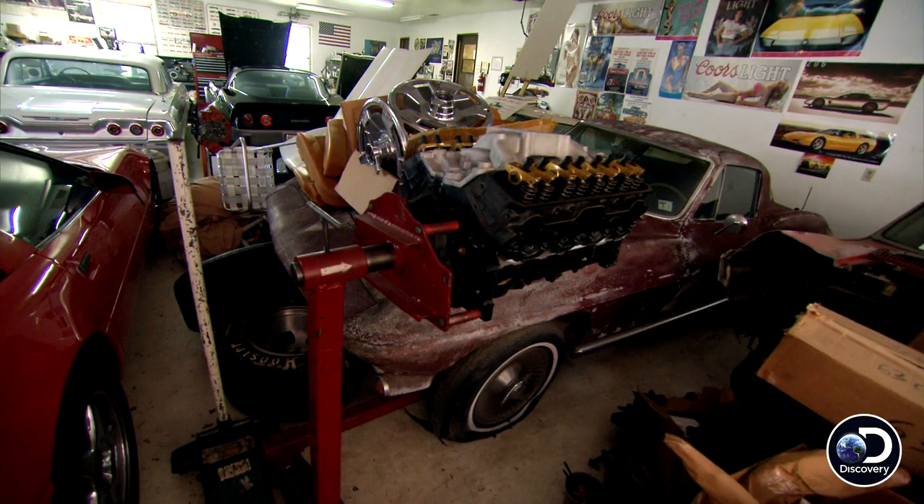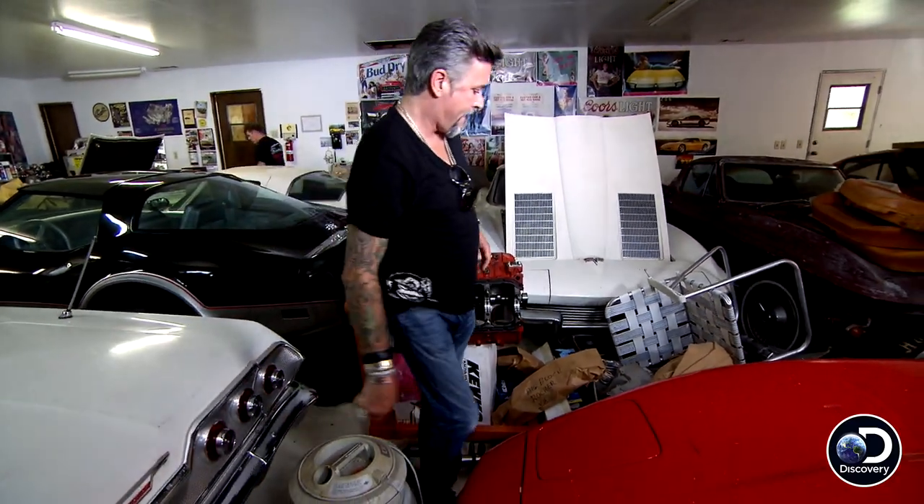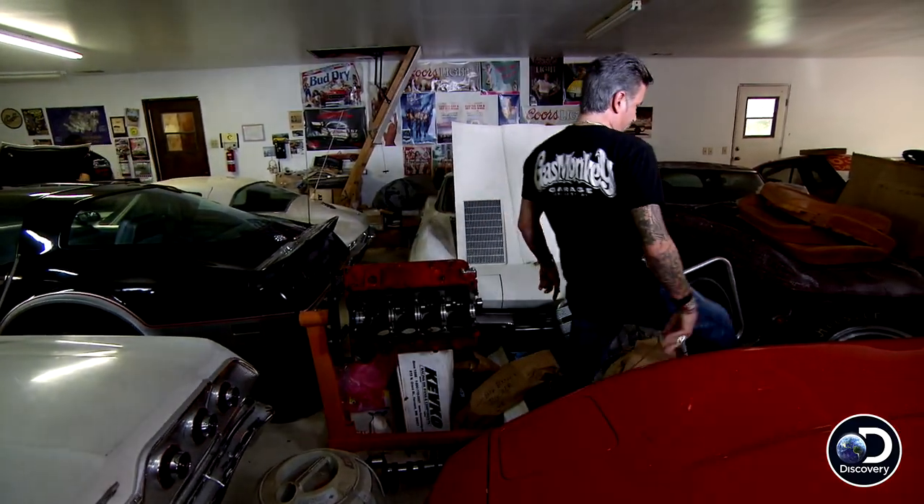The gentleman I bought this house from was president of the local Corvette club for over 40 years. And unfortunately, he's at an age where he needed to move the cars on. He's just not able to take care of them anymore.